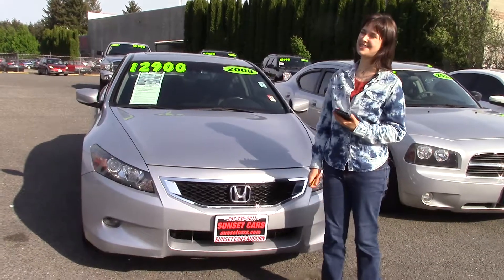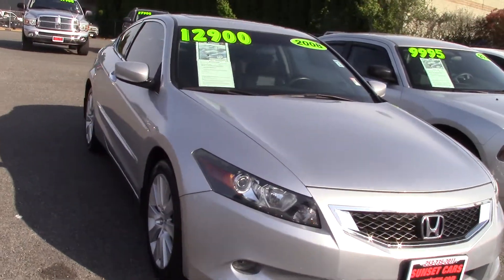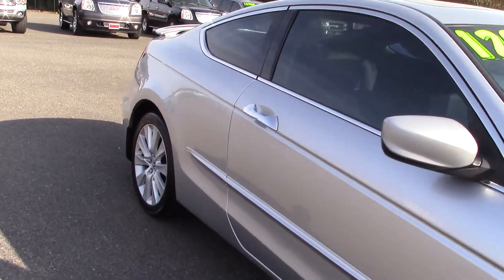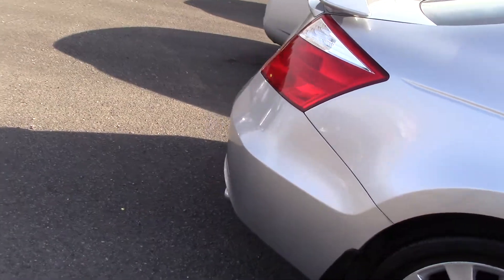Hi there! This is Jordan with Sunset Cars of Auburn, and I'm standing next to your new car. It's a 2008 Honda Accord EX-L V6, stock number 97604. If you type that number in on our website, sunsetcars.com, you're going to get to see all the features that this car has.